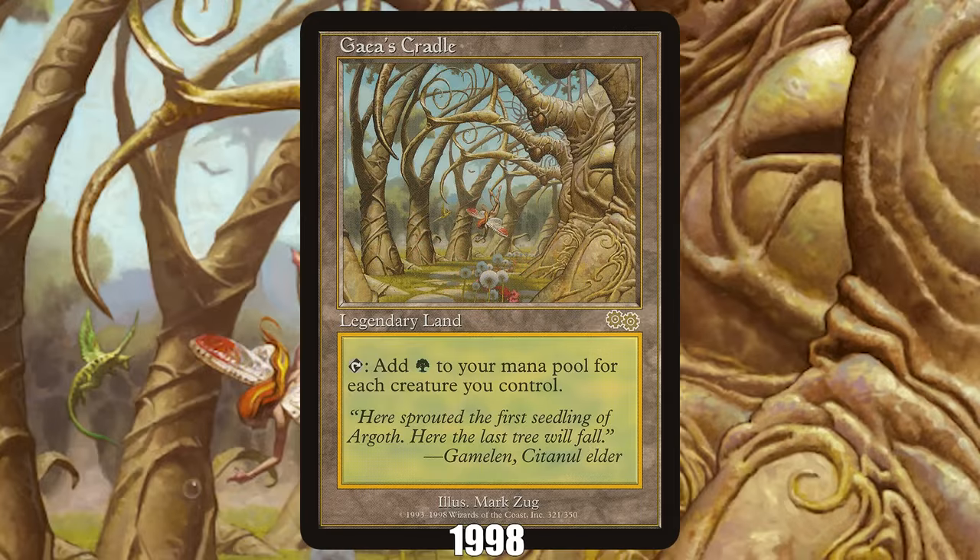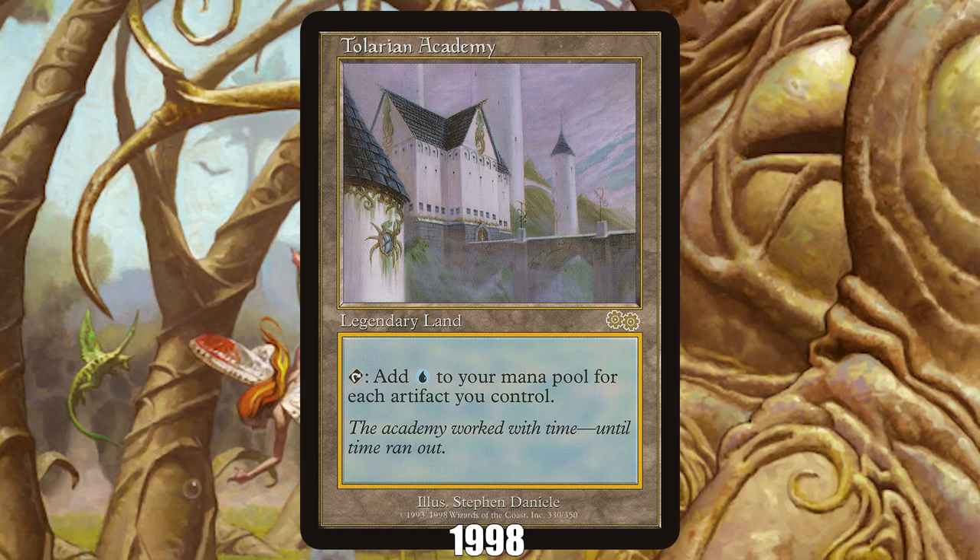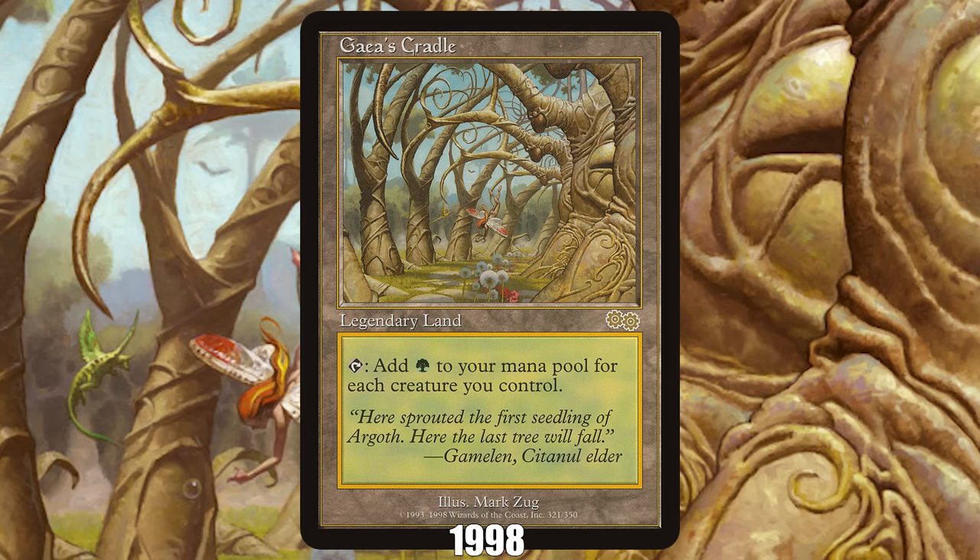1998: Gaia's Cradle from Urza's Saga. While Tolarian Academy might be the most powerful of Urza's Saga's rare land cycle, it was too strong for its own good, leading to it being banned in essentially every format. Meanwhile, this slightly less powerful Gaia's Cradle managed to dodge the ban hammer, and today is a staple in both Legacy and Commander, while commanding a price of nearly a thousand dollars.